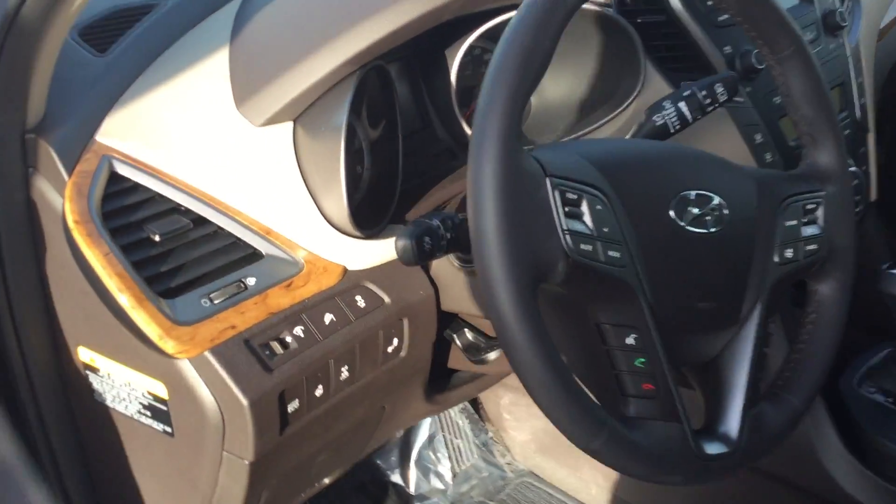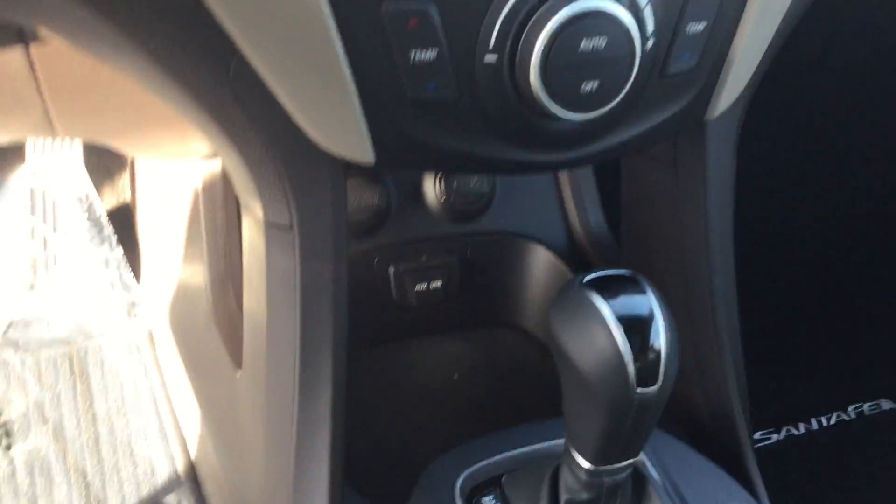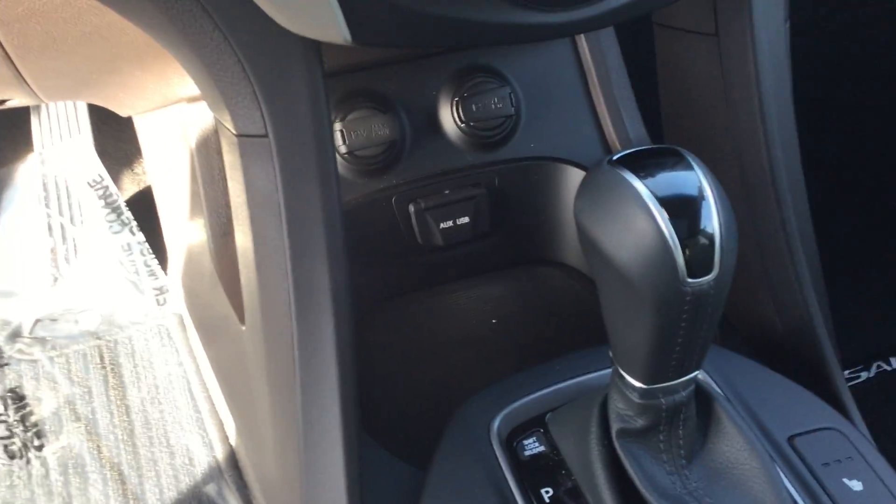You get a heated steering wheel. Once again you get your backup camera right there. There are two power outlets, a USB port, and an aux cord. Heated front seats as well.